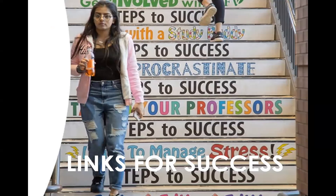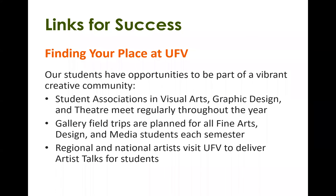We have some excellent resources at UFV that I'd like to discuss. Finding your place: our students have many opportunities to be part of the creative community. We have student associations in visual arts, graphic design, and theater, and many student clubs you can join. There are gallery field trips planned for all fine arts and media students every semester, and regional and national artists visit UFV to deliver artist talks. I highly encourage you to check those out and get involved — it's a great way to meet your peers and faculty.